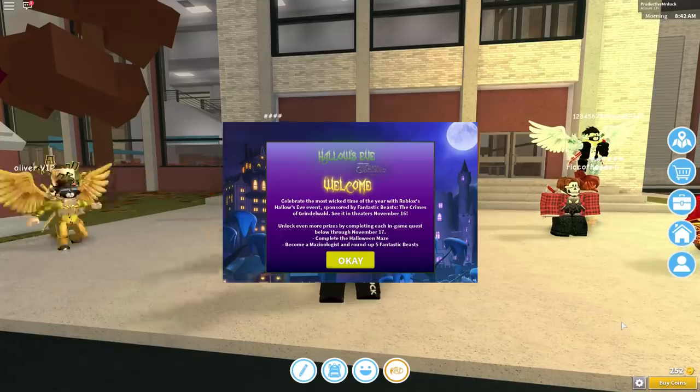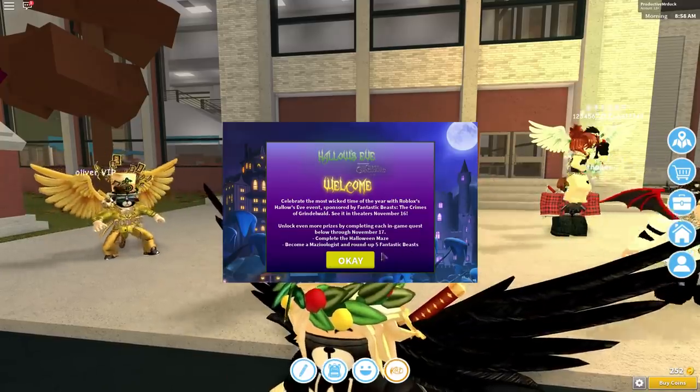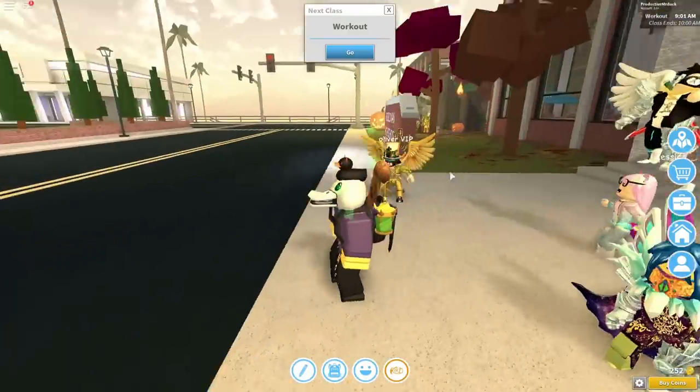Alright, so when you have loaded into the game, you will have this event screen right here. It will tell you kind of what to do. We're going to press OK on that, and then we're going to get right into it.